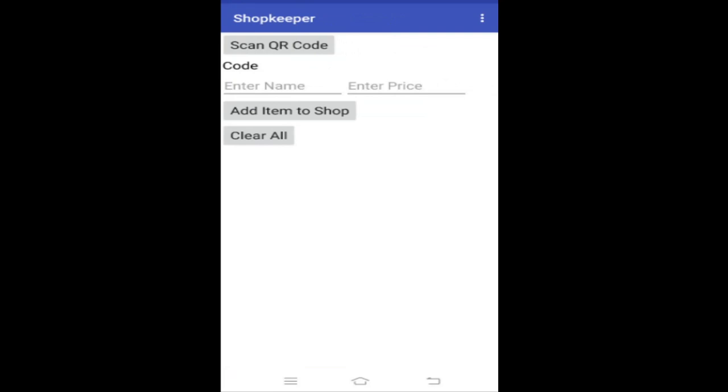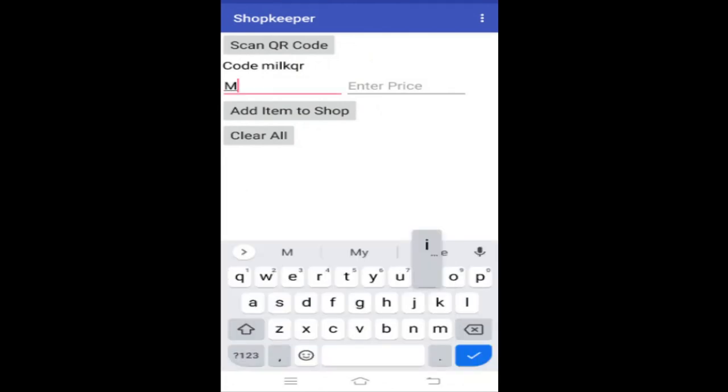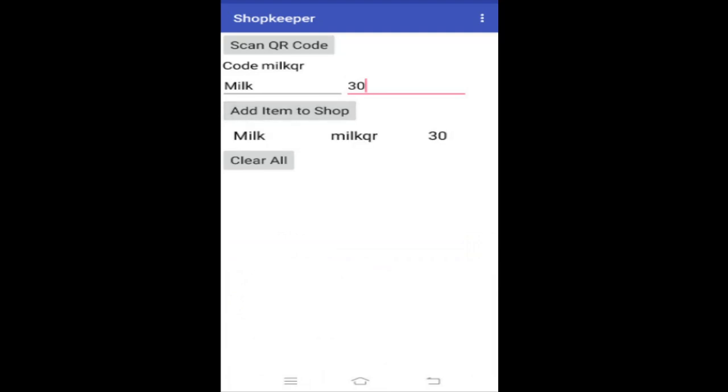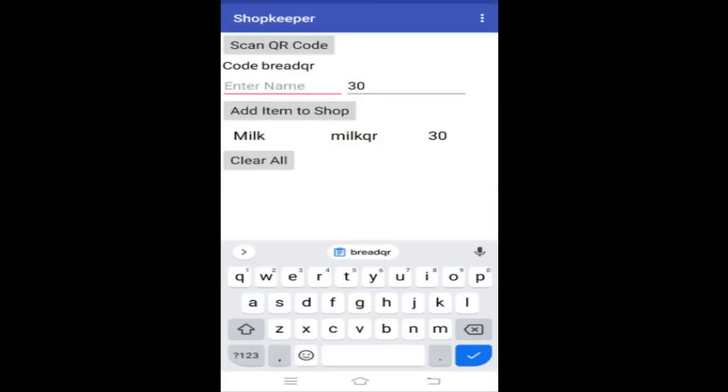Here you can scan a QR code. After you scan the QR code, you can add the name of the item and the price of the item, then click on 'Add Item to Shop' to add it to your shop. All of this gets saved in a database, so when you open it again for the customer to buy it, the items won't get lost. The shopkeeper only needs to add the items once to the shop — after that it will be saved in the database.